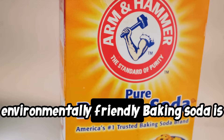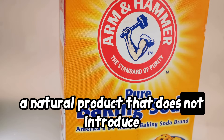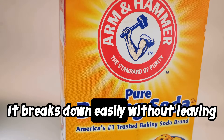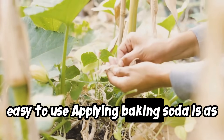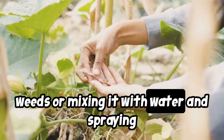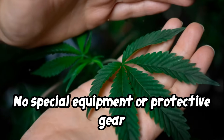Four: environmentally friendly. Baking soda is a natural product that does not introduce harsh chemicals into the ecosystem. It breaks down easily without leaving harmful residues in the soil or groundwater. Five: easy to use. Applying baking soda is as simple as sprinkling it directly onto the weeds or mixing it with water and spraying the solution. No special equipment or protective gear is required.